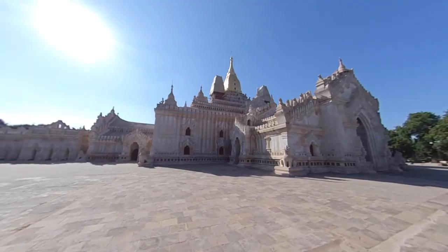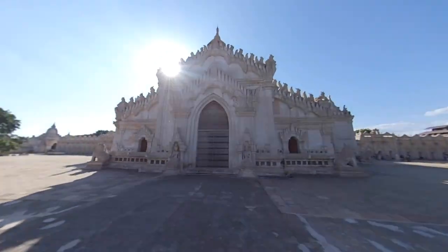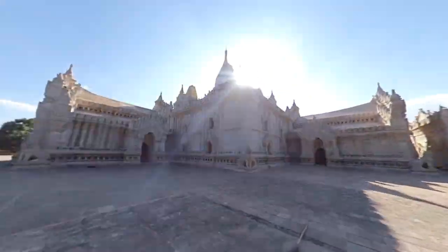I'm Joe Reed and in this video we will be looking at the Bagan region of Myanmar. We'll have a look at some of the main temples that Bagan has to offer and other things that there are to do here.